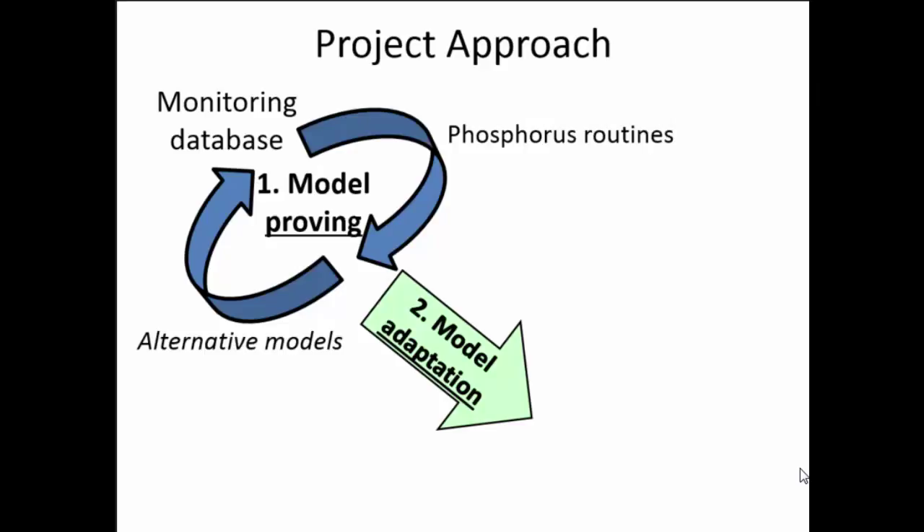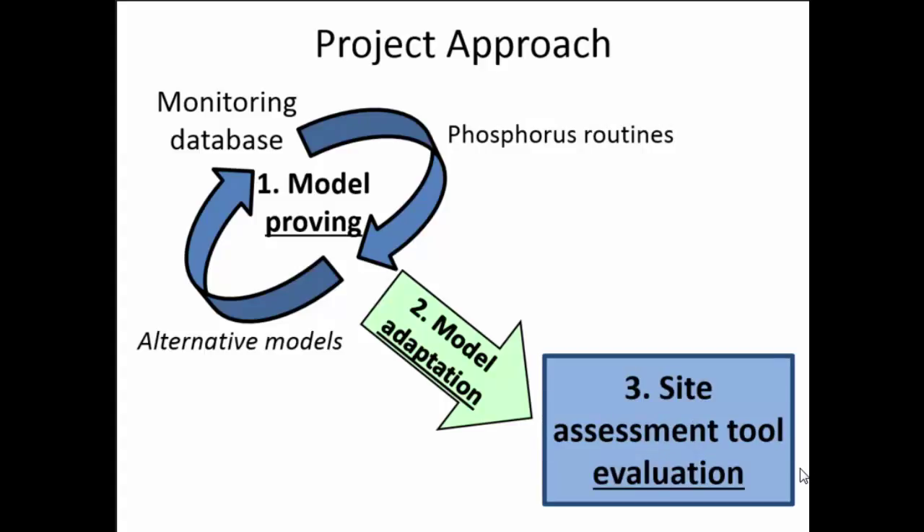SWAT is applied at a watershed level and has chunks of space that aren't real space. So let's make it speak the same language and provide the same output — essentially field-scale output — as the P-index. This is the stage we've just completed. Once the SWAT model and the P-index are speaking the same language, we do an assessment. And it turns out the evaluation process isn't just of the phosphorus index — it's also of the SWAT model.